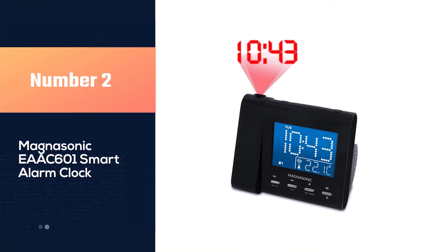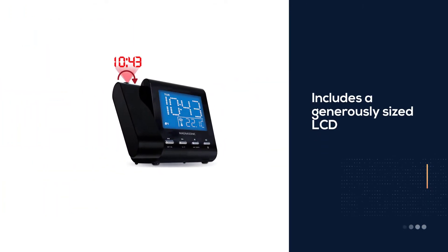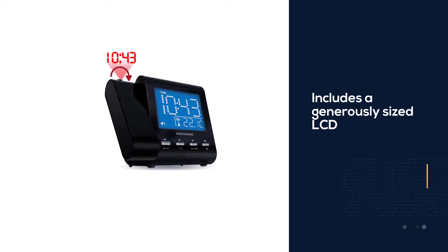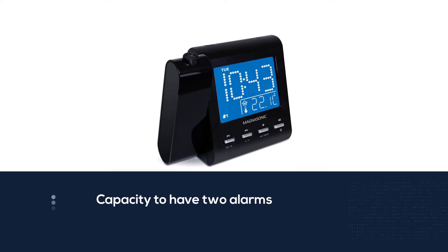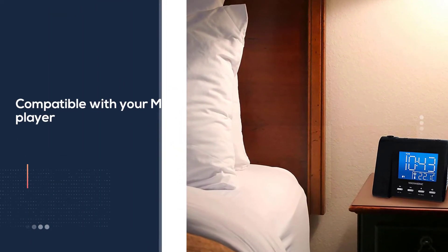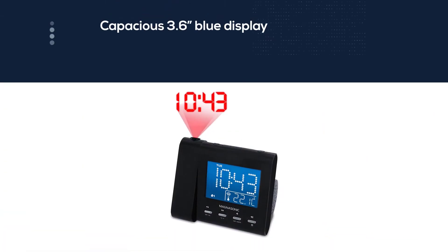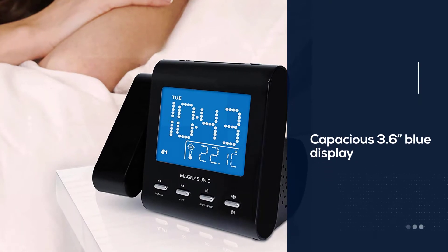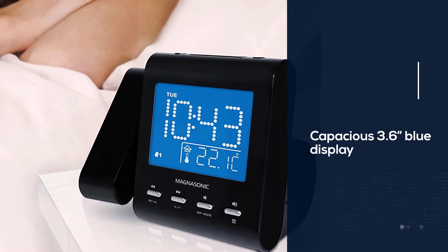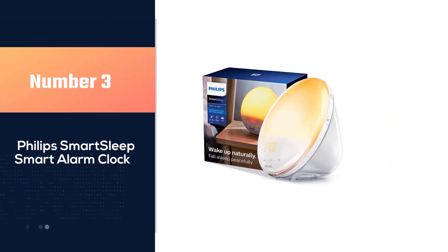Number two: the Magnasonic EAC601 smart alarm clock. This includes a generously sized dimmable LCD, a temperature gauge, and the capacity to have two alarms, while being completely compatible with your MP3 player, tablet, and smartphone. The 3.6-inch blue display lets you see the temperature, date, and time at a glance, and allows you to set brightness from low to high so it's not too bright when going to sleep. It even has an auto-dimmer function that will turn the screen to black if you wish.